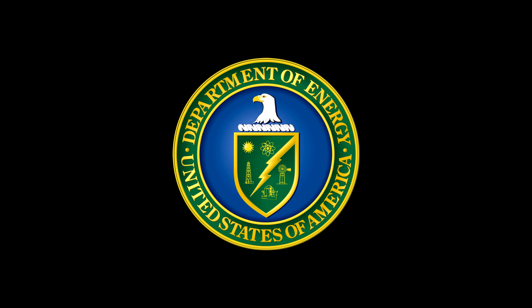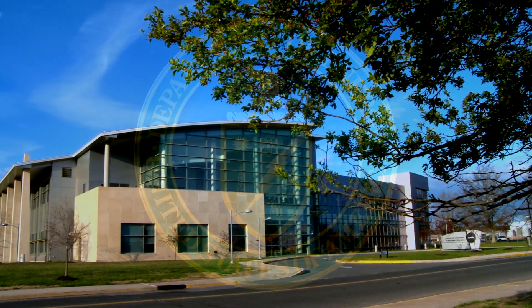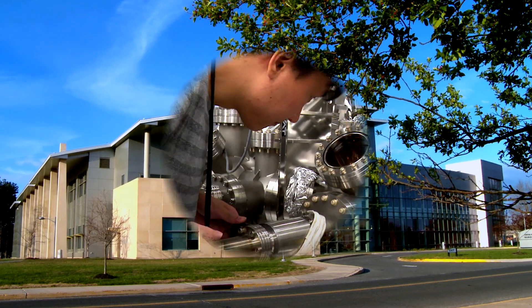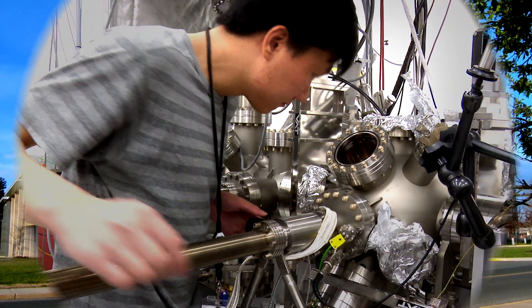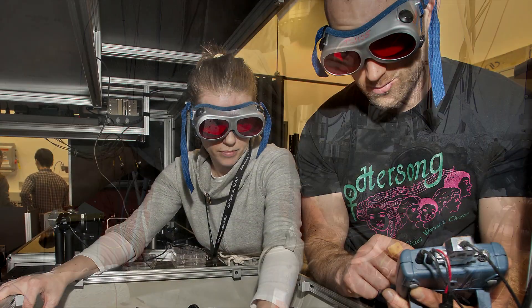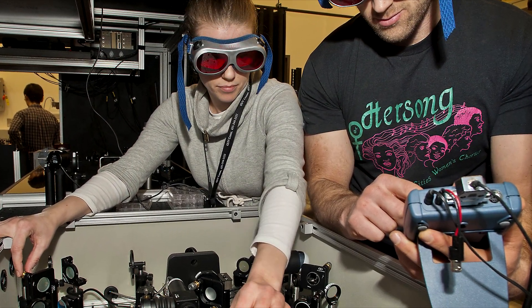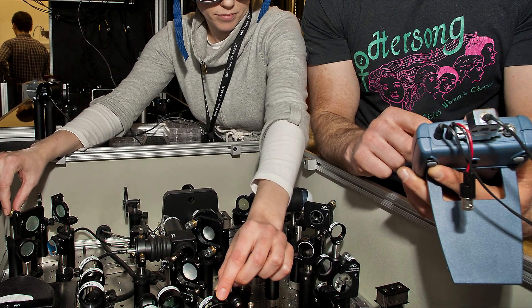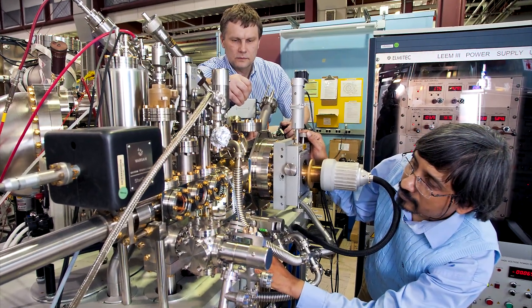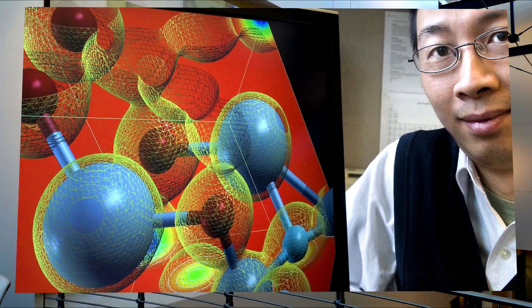The U.S. Department of Energy opened the CFN, one of its five nanoscale science research centers in the United States, to develop unprecedented energy technologies and solve fundamental scientific puzzles. Researchers from all over the world collaborate and combine cutting-edge instruments with world-leading expertise. At the CFN, scientists design, model, synthesize, and characterize new materials all under one roof.